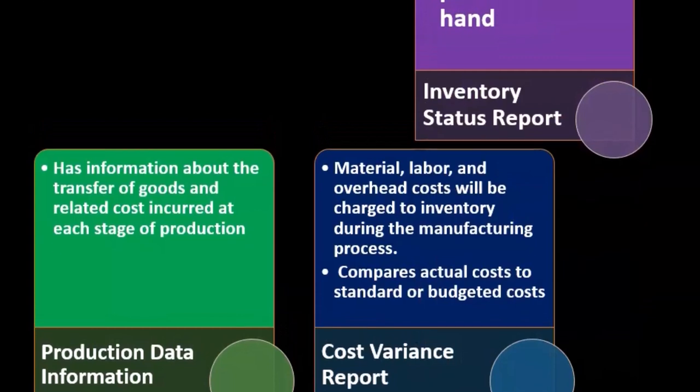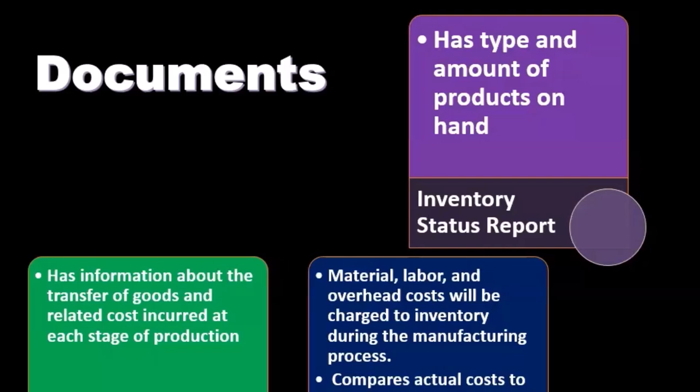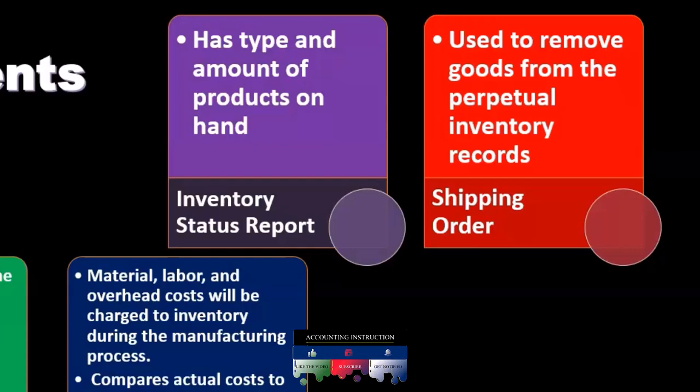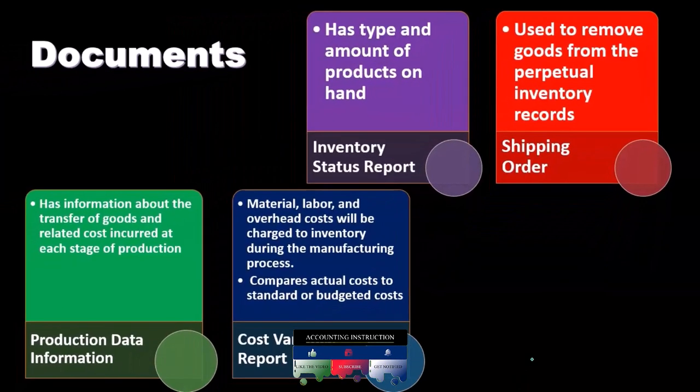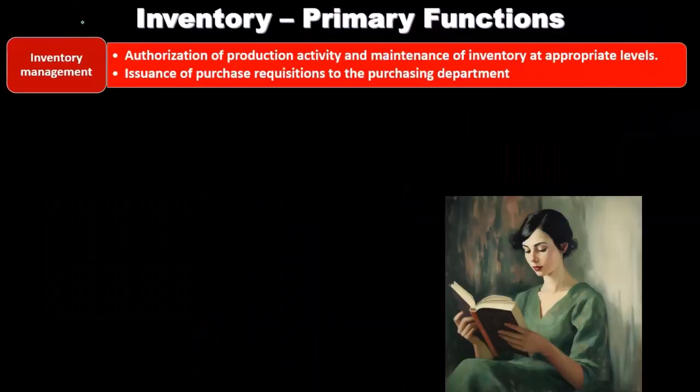The inventory status report includes the type and amount of products on hand. Then we have the shipping order, which is used to remove goods from the perpetual inventory records. When goods go out — typically because they were sold — the shipping order triggers the transaction that removes inventory from the business's books.